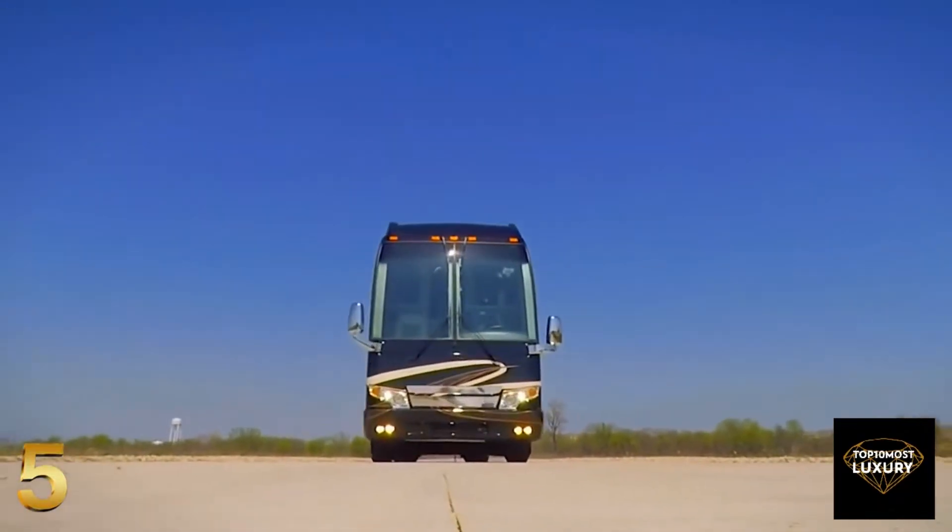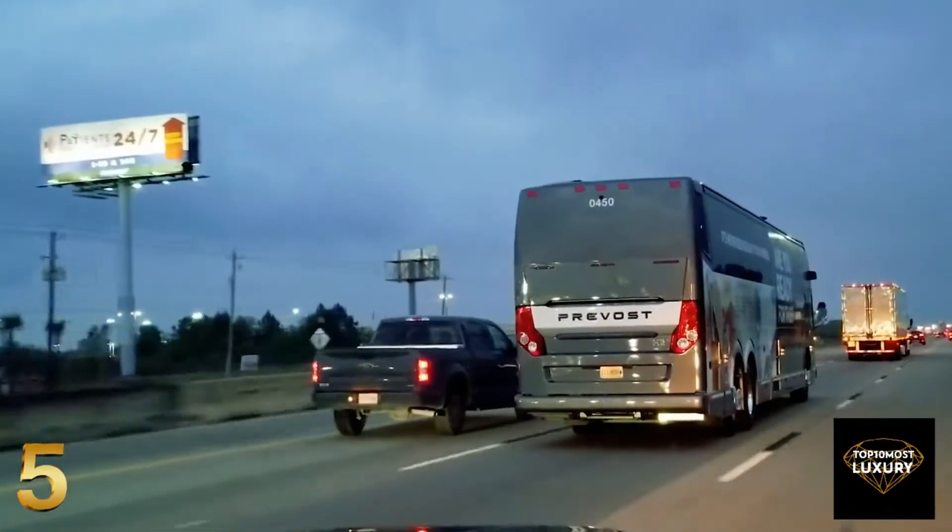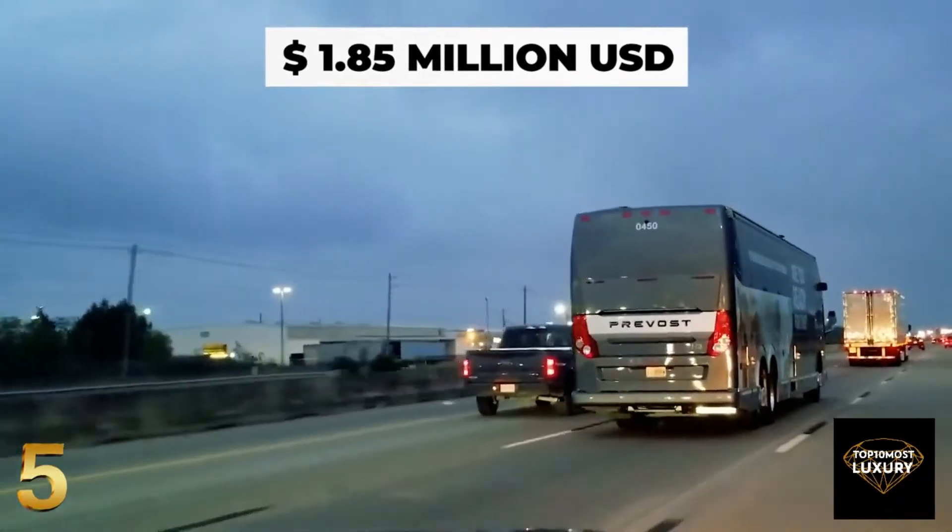The Prevot H345 Emperor Sauna Suite is available with a starting price of $1,850,000.